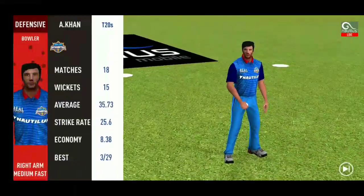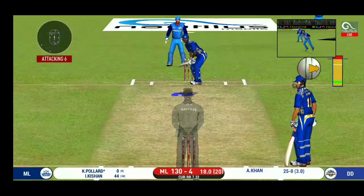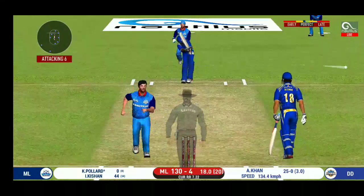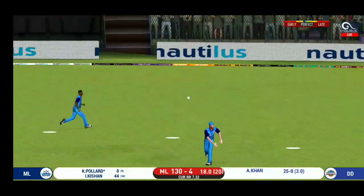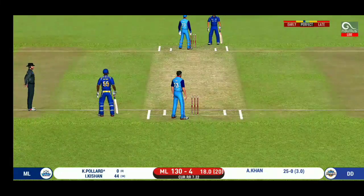Change in the bowling. Pacer being brought back. Batsman getting ready to face his first ball. That is a very quick single taken. That is excellent running between the wickets.